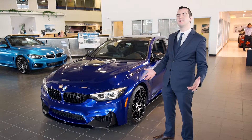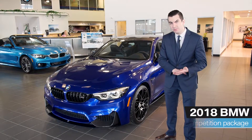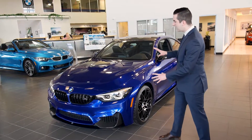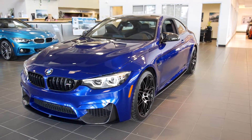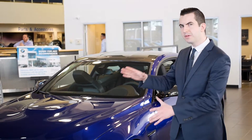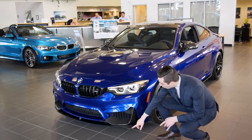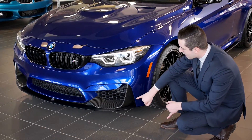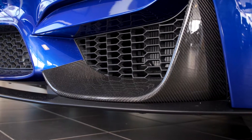Ladies and gentlemen, what we're talking about today is the 2018 BMW M4 with the competition package, wrapped in this beautiful individual colour called San Marino Blue. Like all BMWs, every vehicle is tuned for precision and performance, but specifically the M cars take that to another level. You can see down below, the diffuser here is going to help with aerodynamics, whereas the carbon fibre canards here help with aesthetics and directing air towards your intercoolers.